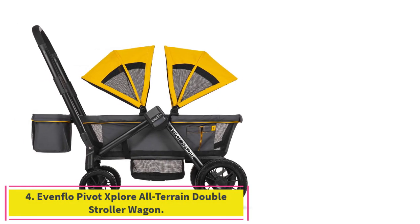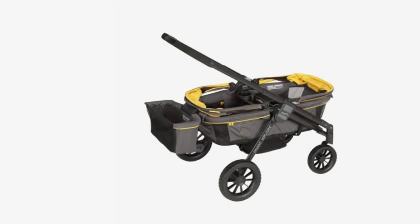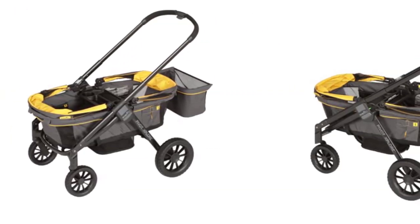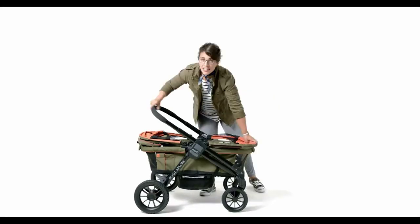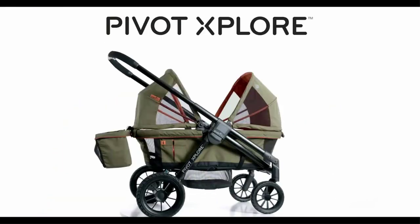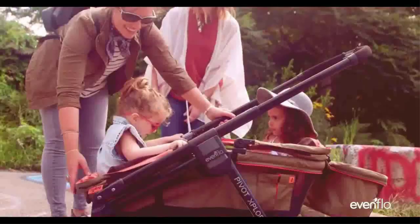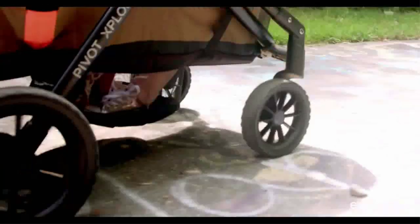Number 4: the Evenflo Pivot Xplore All-Terrain Double Stroller Wagon. It's hard to describe just how impressive this double stroller wagon really is. This is the best stroller for long-haul trips if you have multiple kids, live in a city, or are a sports coach. For starters, it is car seat adaptable. You can even buy an additional stroller seat to go on top that makes it more like a traditional stroller. It's large enough to hold an IKEA bag full of groceries and laundry, and the mesh on the wagon is breathable and comfortable. Plus, the wheels practically float off the ground.